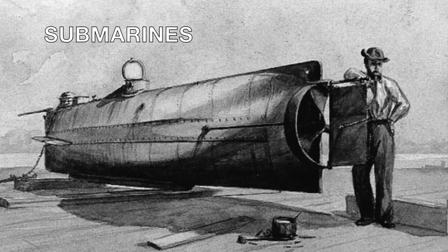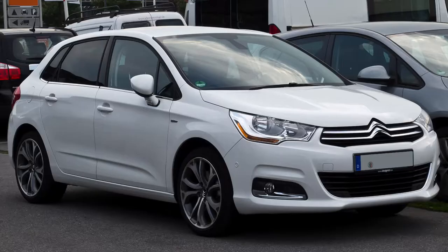Submarines also played a role in the war. They were as dangerous to ships as C4. They lurked silently beneath the murky water, only to surprise some unsuspecting sailor.